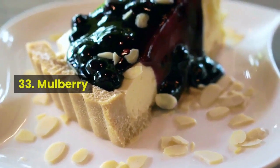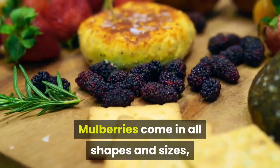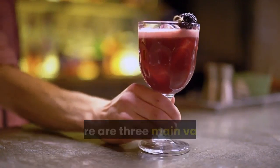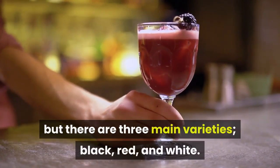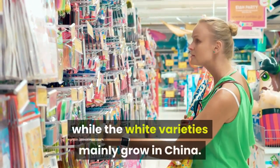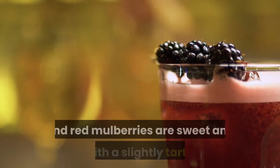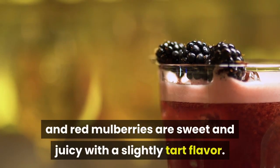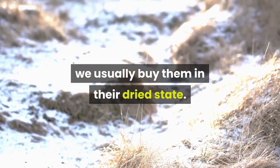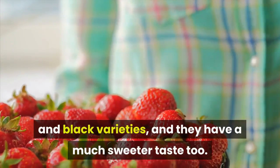Fruit 33: Mulberry. Fresh black and red mulberries. Mulberries come in all shapes and sizes, and they are a popular berry that grows around the world. There are many different kinds of mulberry, but there are three main varieties: black, red, and white. Black and red mulberries are native to the United States, while the white varieties mainly grow in China. Mulberries are popular in fresh and dried form. Black and red mulberries are sweet and juicy with a slightly tart flavor. However, since white mulberries are predominantly from China, we usually buy them in their dried state. These berries are much smaller than the red and black varieties, and they have a much sweeter taste too.